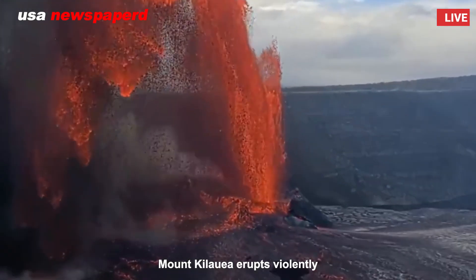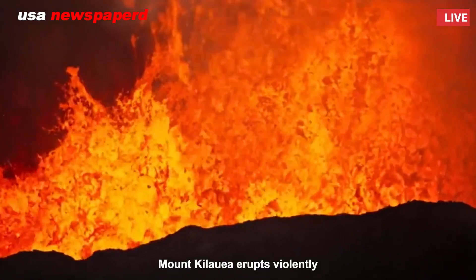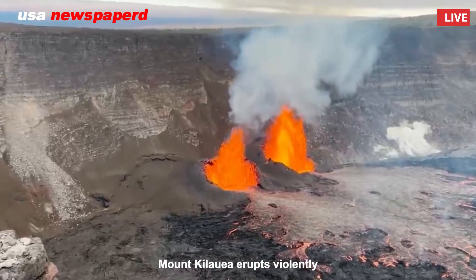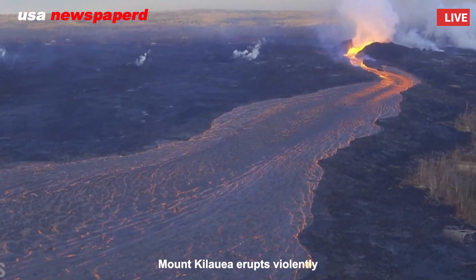Today's eruption appears concentrated within the Halema'uma'u crater at Kilauea's summit, but officials are closely watching for new fissures along the volcano's east rift zone, a fracture in the Earth's surface that has historically served as a lava highway stretching toward the ocean.